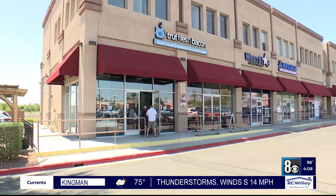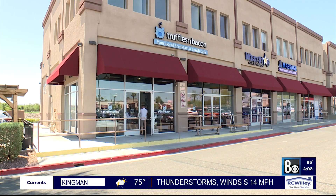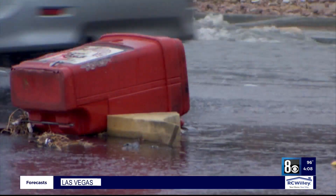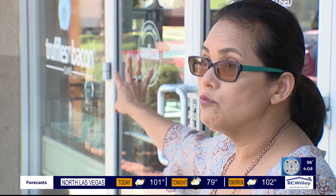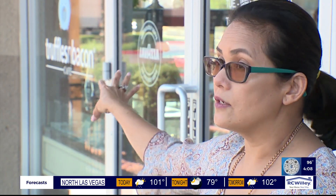Every time it rains, we're scared. Magnolia Magat owns a café near Eastern and Pebble and says flooding is a constant headache for them. They hope flood control crews can complete the 47 pending projects around the valley to ease her worries. The roads right here, they get flooded.